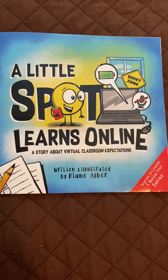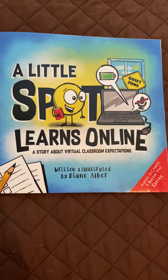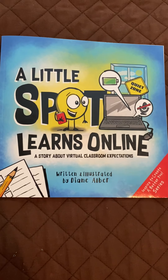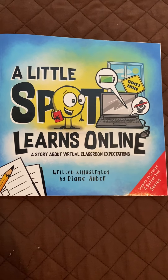A Little Spot Learns Online, a story about virtual classroom expectations, written and illustrated by Diane Alber.